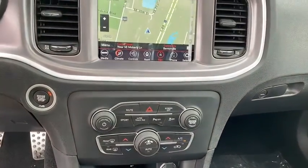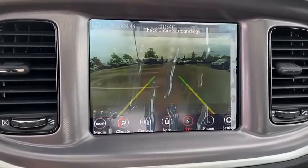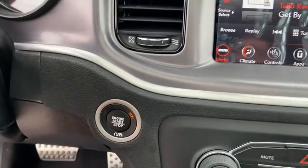Your new ride is just a phone call away. The Charger.